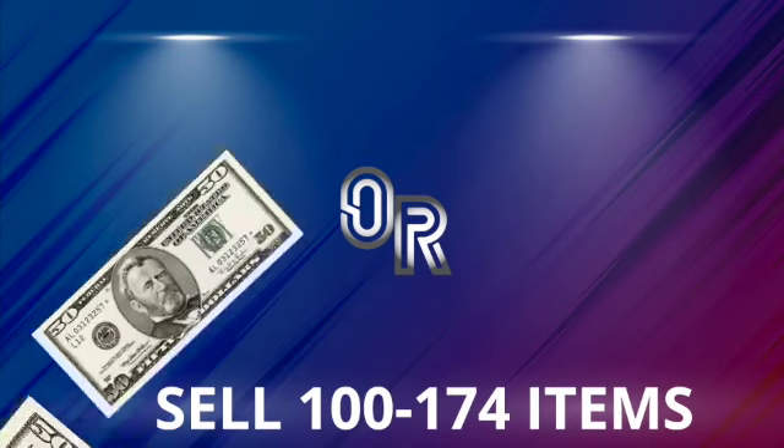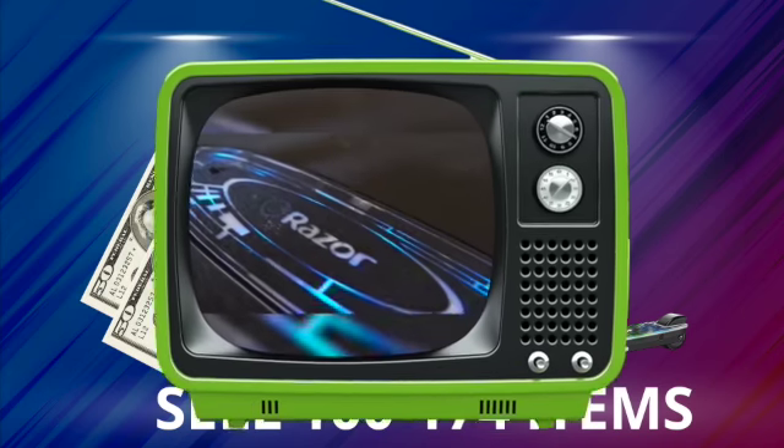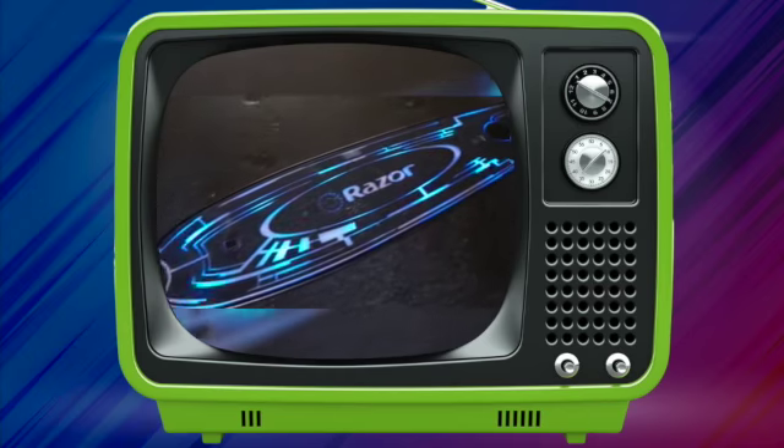Sell a hundred to a hundred seventy-four and we'll double the cash. You can choose either a hundred dollars or the flashy electric Razer Techno Scooter. The deck and front wheel illuminate to make your next ride super cool.